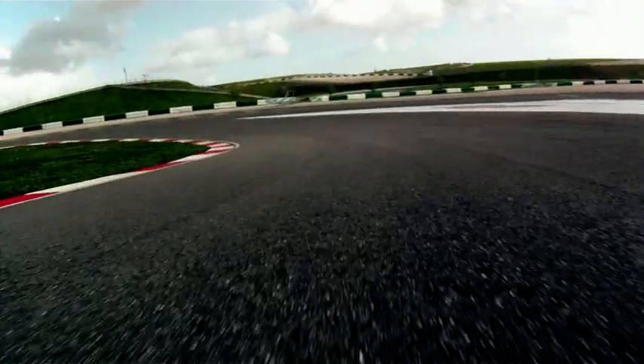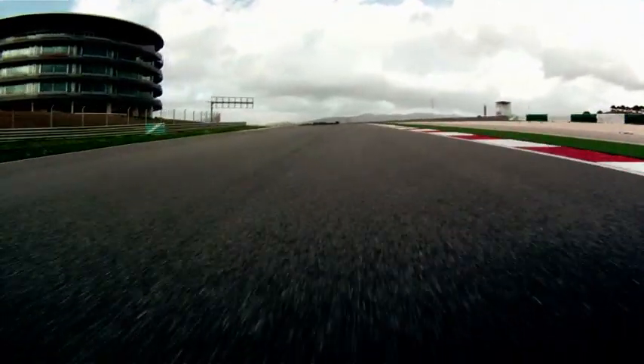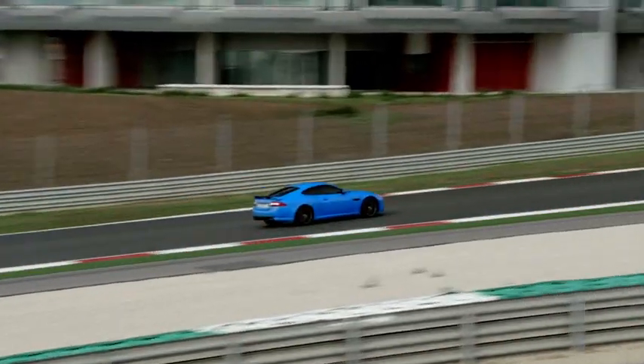Downhill on the entry, uphill on the exit. You can feel the benefit here of the active diff, which alters the locking torque of the differential to maximise traction.